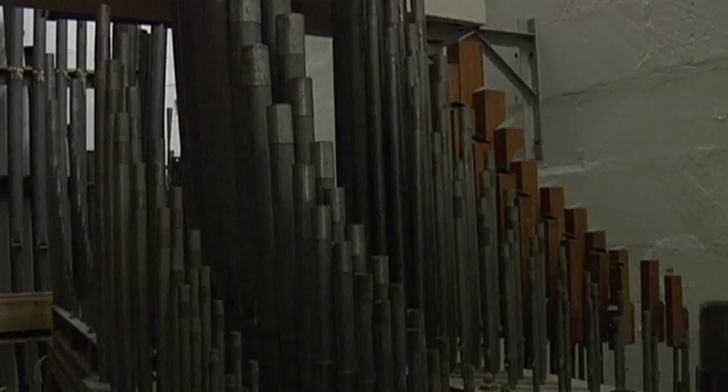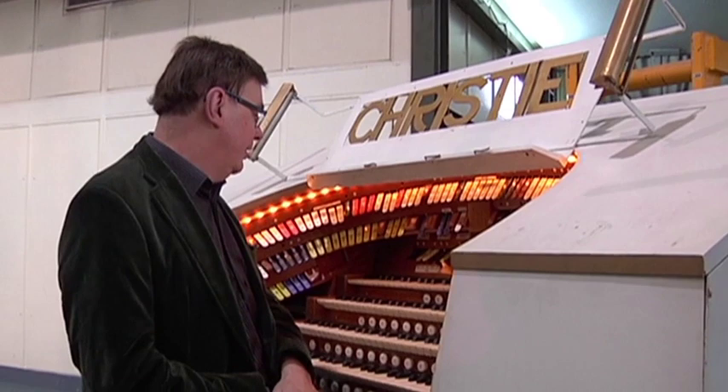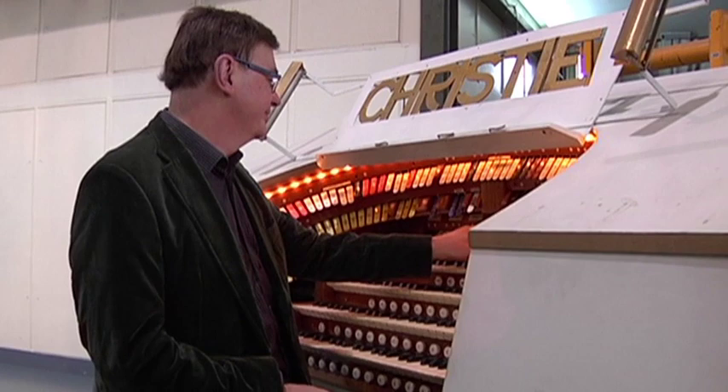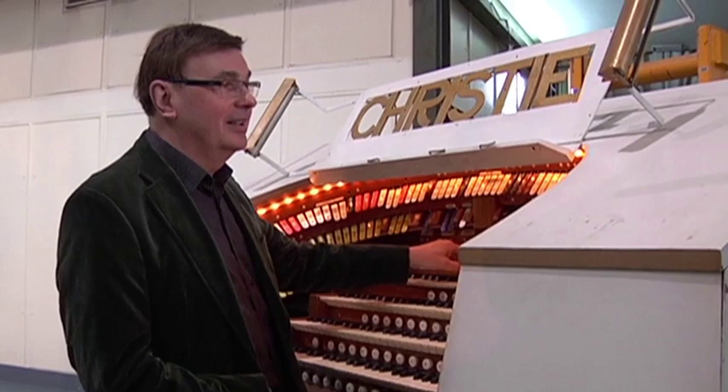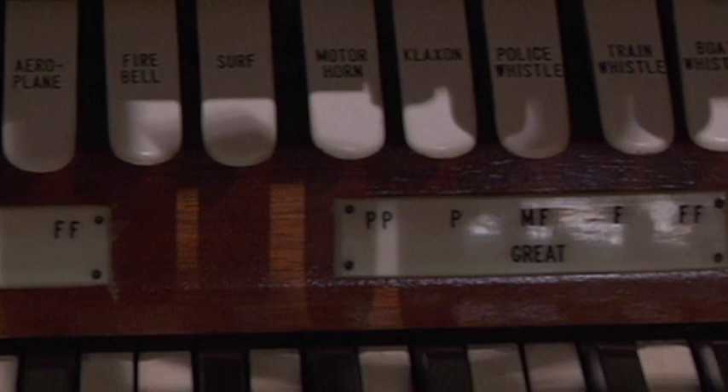Le sifflet de police, enfin tout ce que vous pouvez imaginer. Et puis après, par le biais des tuyaux, par le biais de l'harmonie, au gré de l'organiste on peut encore fabriquer d'autres bruitages. C'est infini. Dans une musique des plus sérieuses, on pouvait toujours faire venir un coup de sirène. La cloche des pompiers, c'est pas le pimpon d'aujourd'hui. L'aéroplane, c'est sûr que c'est pas un jet. La plus éloquente et la plus évidente, c'est le train.